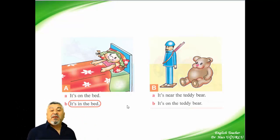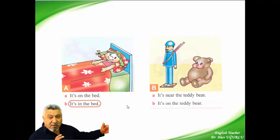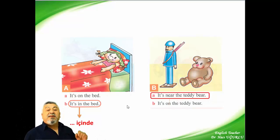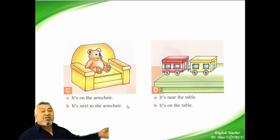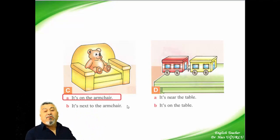And the other picture: is it near the teddy bear or on the teddy bear? 'Near' means close. 'On' means over it. We say it's near the teddy bear. So: it's in the bed, it's near the teddy bear. The next picture — we say it's on the armchair or it's next to the armchair. We say it's on the armchair.